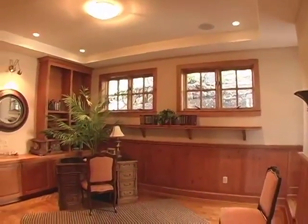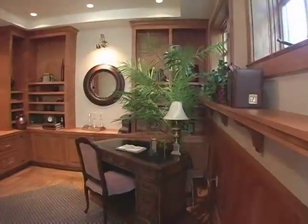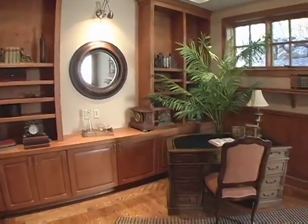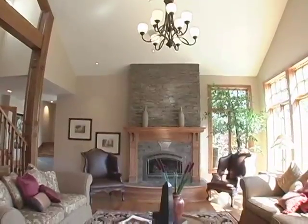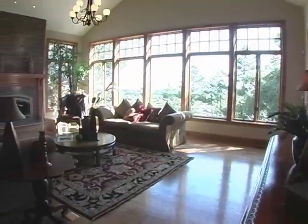Immediately to your right as you step down from the receiving area is the office, a handsome room with rich alder wood paneling and built-ins. Oak wood flooring is featured here and throughout the main level of the home. Across from the office is the formal living room, a grand space truly a celebration of light and space with a wall of windows and 20 foot cathedral ceilings.